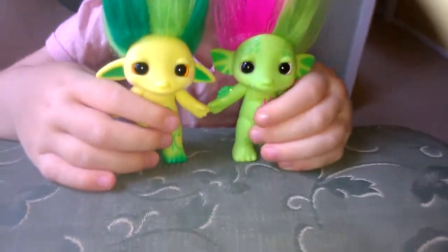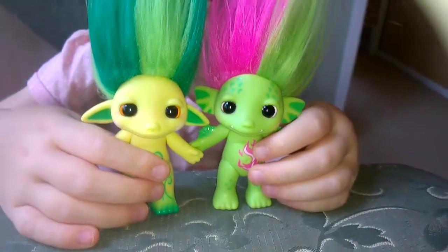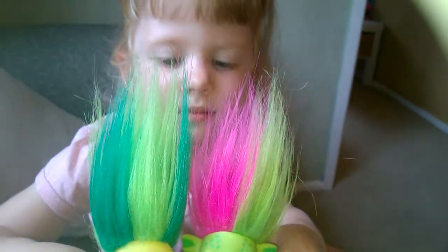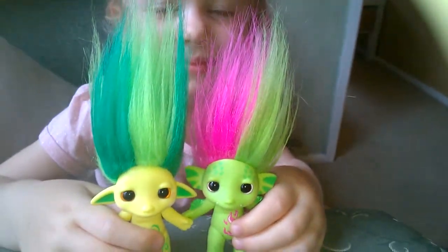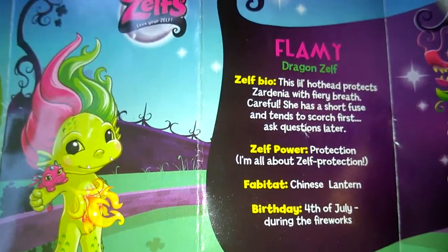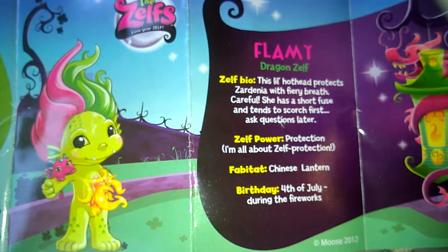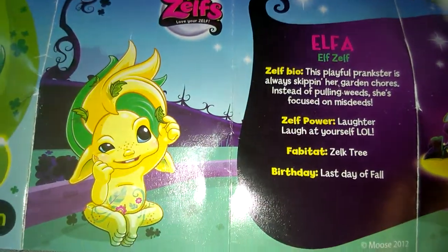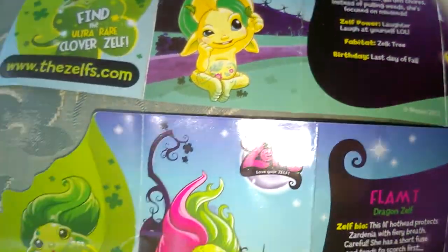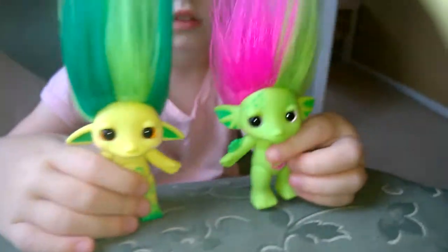This is the Zelfs — cute little plastic creatures with long tickly hair that sticks up and is fun to brush and play with. We have Flamey the dragon Zelf, he's got a fiery breath. And Alpha the Zelf elf. They do come with little plastic hair and a brush.